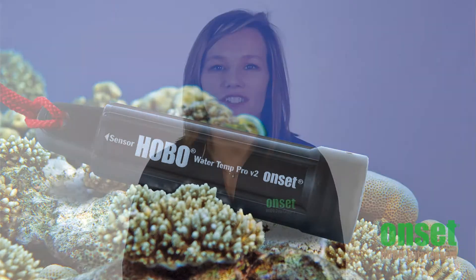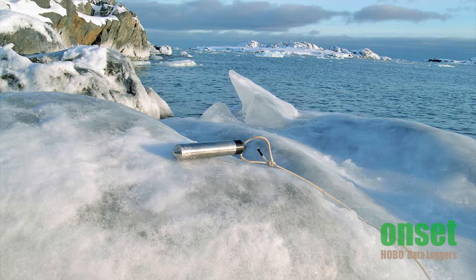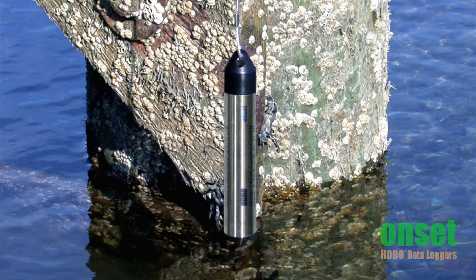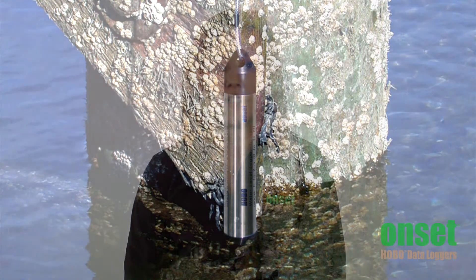But temperature is just the start of any water quality monitoring study. Onset also offers a range of water level monitoring loggers that are perfect for fresh and salt water applications. The U20 will bring accuracy and durability to any environment, while the U20L helps users that need to stretch their dollar a bit further to get more spatial coverage for their level measurements. These loggers are perfect for deployments off docks, in estuaries, or down wells.